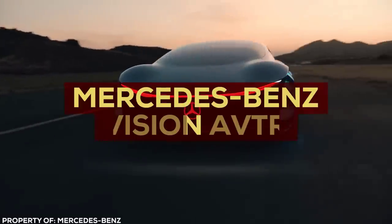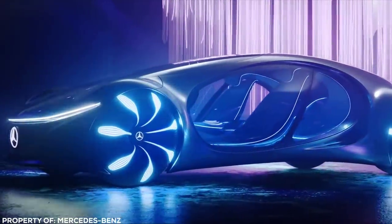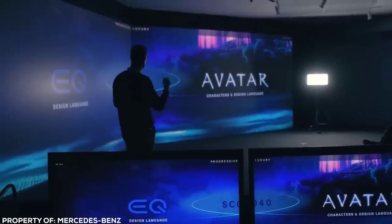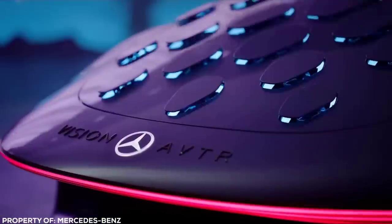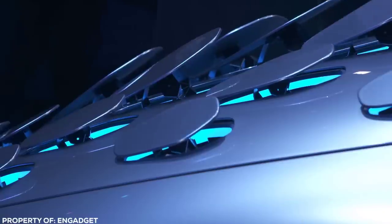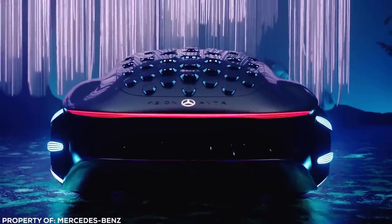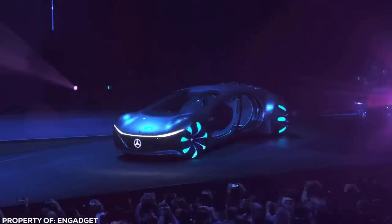Mercedes-Benz Vision AVTR. Mercedes employed the services of none other than James Cameron for its insane concept car — the Mercedes-Benz Vision AVTR. The sleek, aquatic design is inspired by the underwater sequel to the hit movie Avatar. It combines outlandish styling with a glimpse of some futuristically inspired tech. There are 33 streamlined bionic flaps, jokingly referred to as scales, that rise up to communicate with the outside world like the hide of some intergalactic beast. Wheels are styled from the seeds of the tree of life from the movie and are spherical in design, able to move the car sideways and even diagonally.